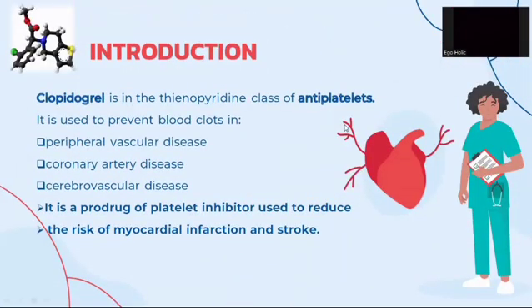Let's start the discussion with the introduction of clopidogrel. It is in the thienopyridine class of antiplatelets. It is used to prevent blood clots in peripheral vascular disease, coronary artery disease, and cerebrovascular disease. It is a prodrug of platelet inhibitor used to reduce the risk of myocardial infarction and stroke.